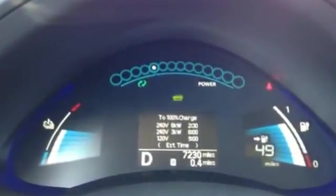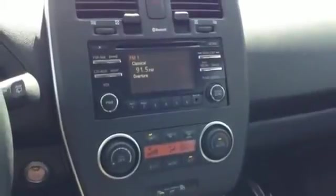It also comes equipped with a regenerative braking system and hill start assist. Stay connected with integrated Bluetooth. It also has a heated multifunction steering wheel,